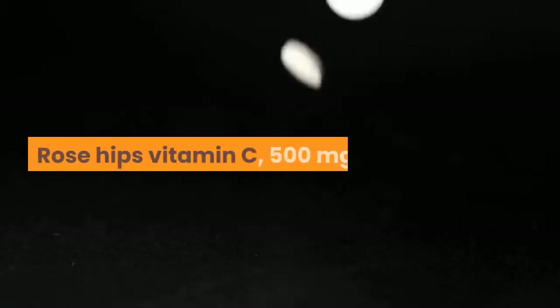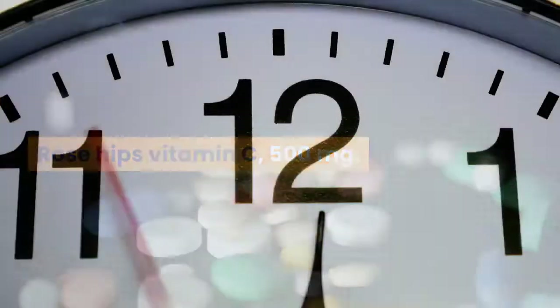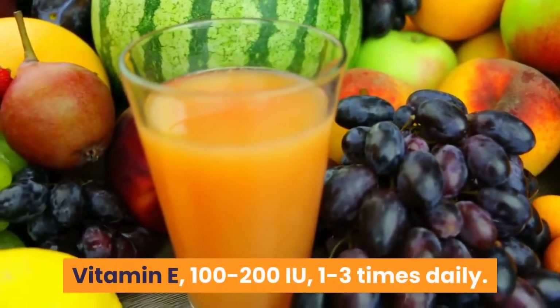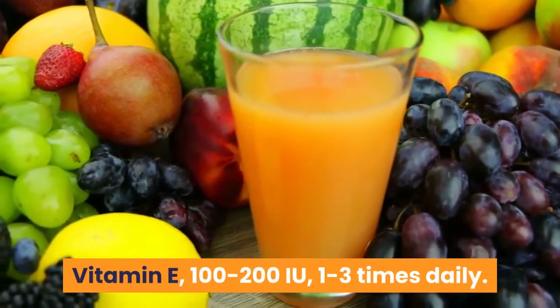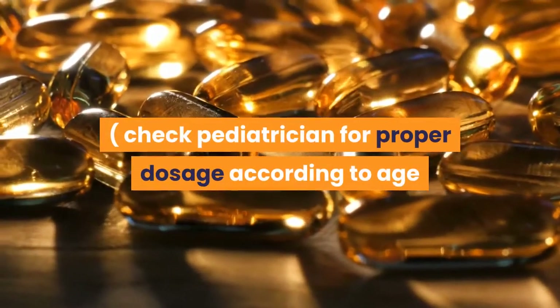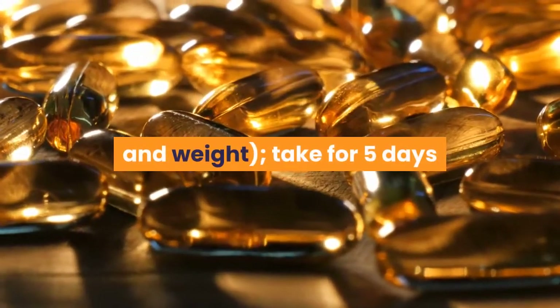Rose hips vitamin C, 500 milligrams, three times daily. Vitamin E, 100–200 IU, 1–3 times daily. Check with your pediatrician for proper dosage according to age and weight. Take for 5 days and stop for 2.